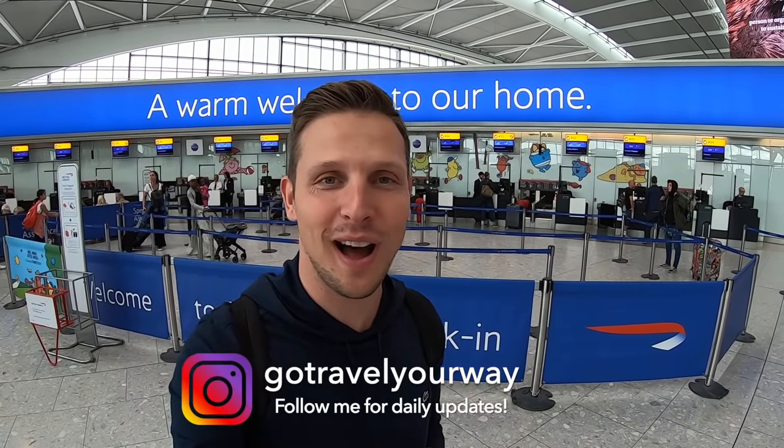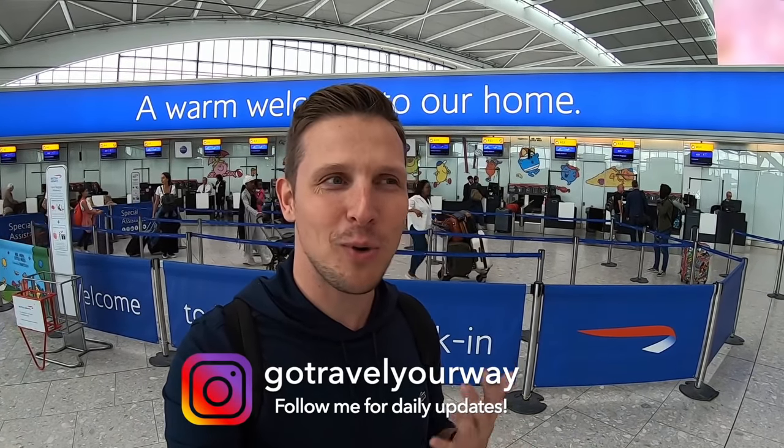I'm back at Heathrow to take you behind the scenes once more. Thousands of bags get checked in every day here at Terminal 5, and I've always asked myself what happens to my bag after it goes behind the counter. I'm here today to find out — to see what happens after I go to the lounge, chill, go on board, and pick up my bag at the destination. I heard there's a lot of work involved to get your bag on the right flight.